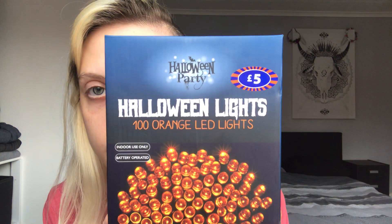Luke wanted some Halloween lights — orange ones — and we saw these 100 orange LED lights, battery operated, for £5. There were also 50 in one box for £4, but we thought we may as well pay an extra pound for 100. I'll be filming when we have the decorations up again, so check out my last video or the upcoming one to see where we use them.